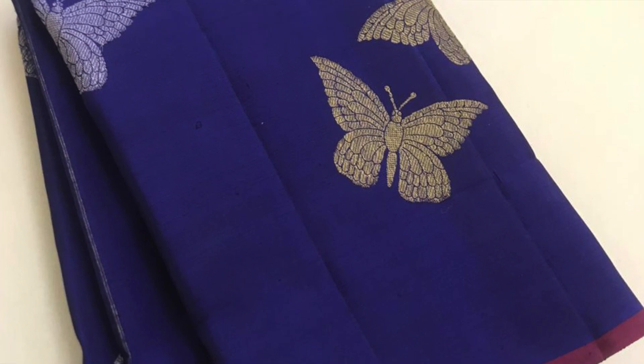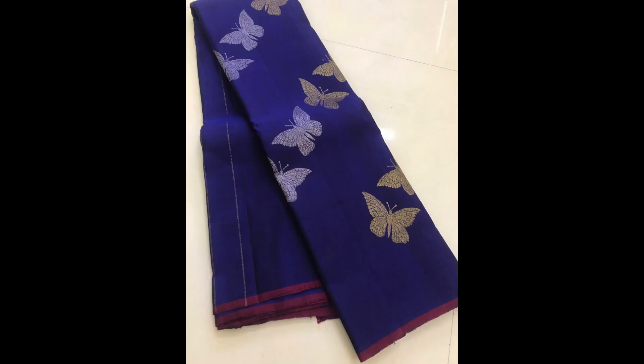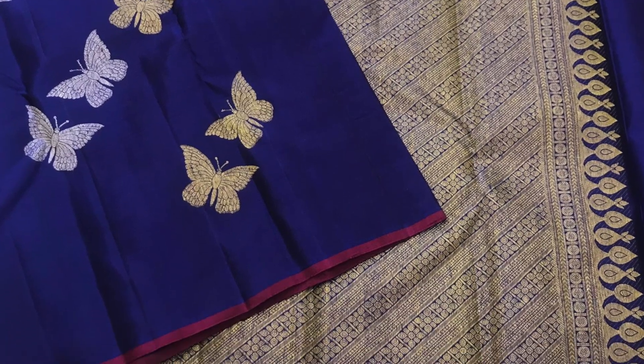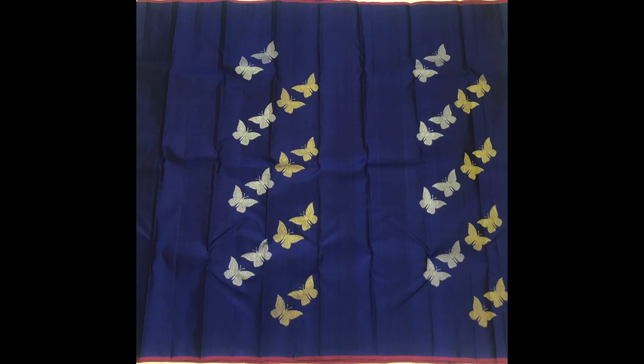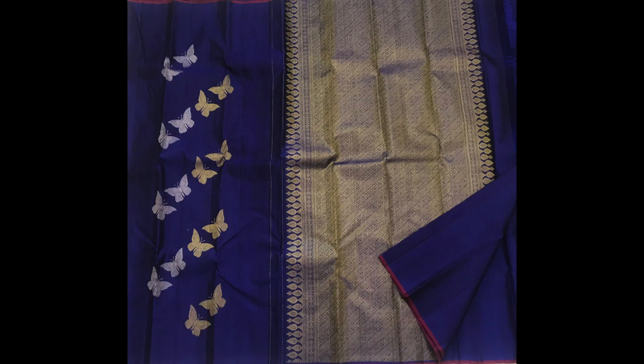Next one is pretty butterflies motifs on dark blue with golden as well as silver zeri — such a lovely beautiful saree. It has got magenta color piping at the borders. Priced at 9,900.